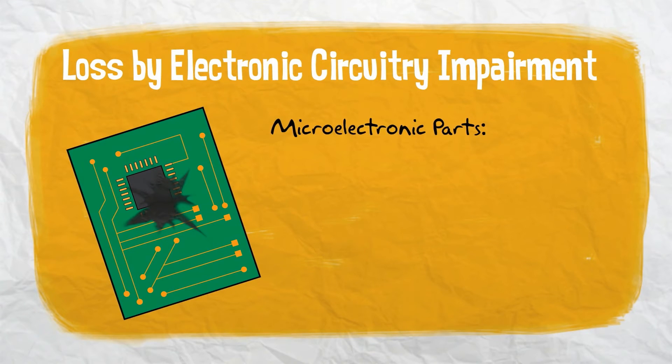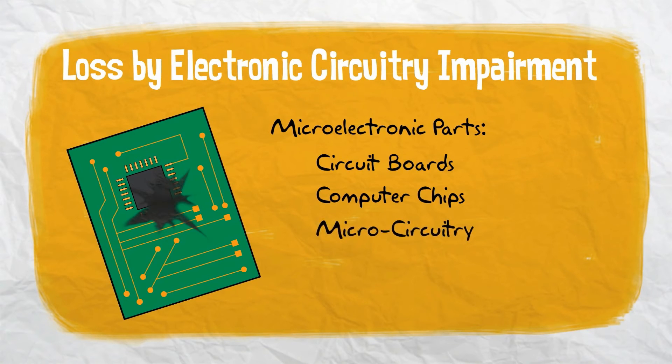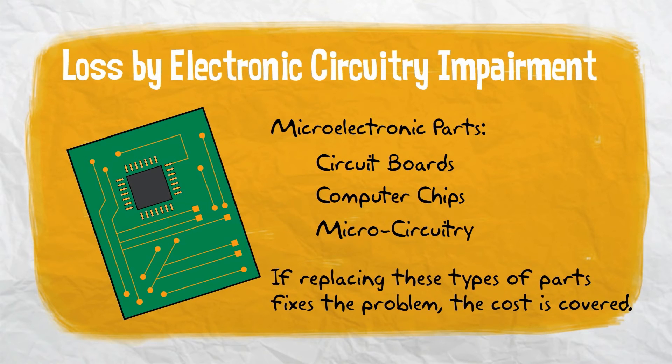The coverage even addresses loss by electronic circuitry impairment. If sensitive microelectronic parts such as circuit boards, computer chips, or other microcircuitry should fail to operate without any known physical damage, and replacing the parts fixes the problem, the cost of replacing the part is covered.